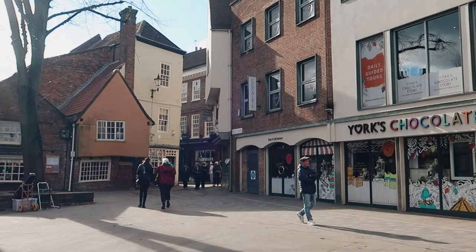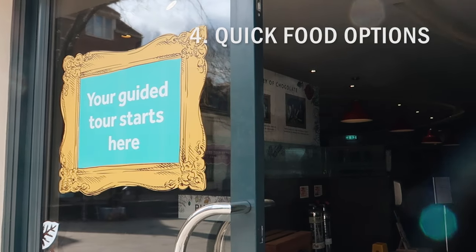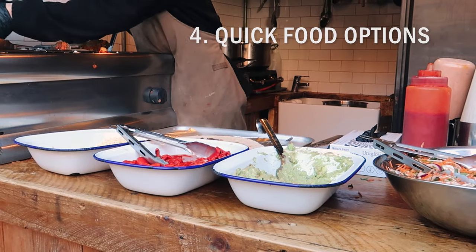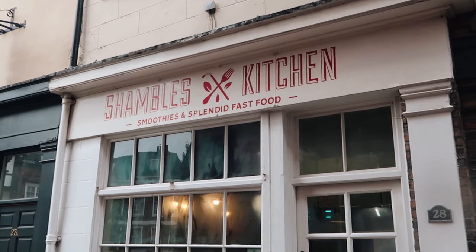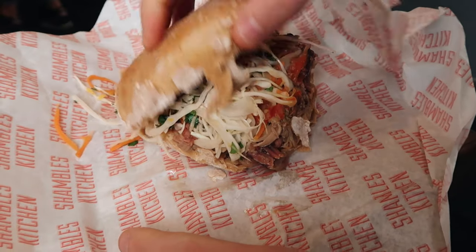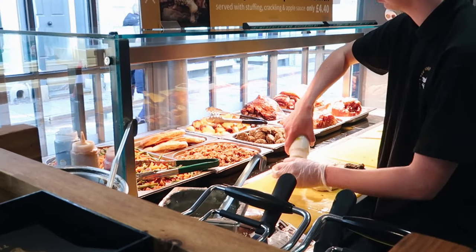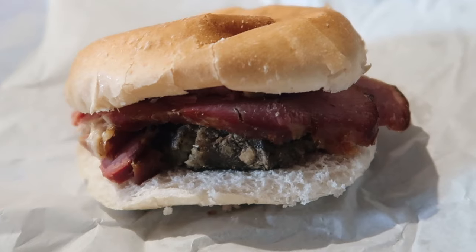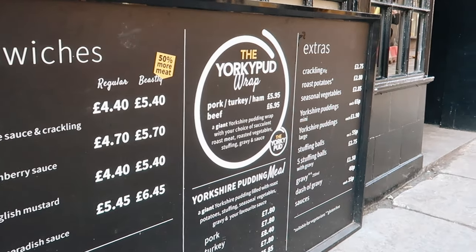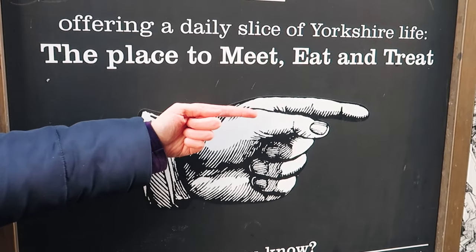If you want to learn more about the history of chocolate making in York then you can take a guided tour over at York's Chocolate Story. For something savoury, Shambles Kitchen is an ideal stop for anyone who likes slow cooked meat — their popular pulled pork sandwiches are absolutely delicious. Another excellent option is the York Roast Company where you can grab a roast dinner inspired sandwich. You can even get your meat, roast vegetables, stuffing and gravy served up inside a Yorkshire pudding wrap.